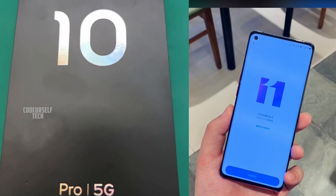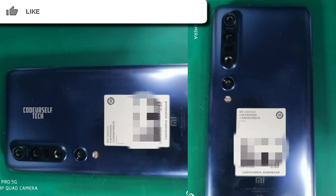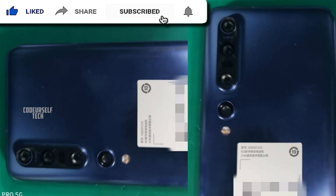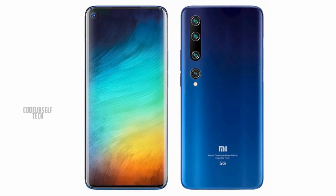New images of the Xiaomi Mi 10 Pro got leaked on the internet. The leaked image shows the Mi 10 Pro comes with a quad camera setup on the rear with a 108 megapixel main sensor.